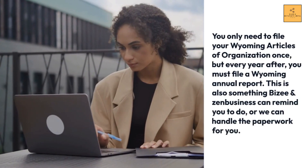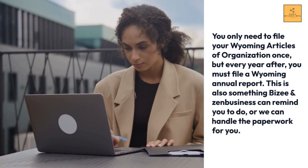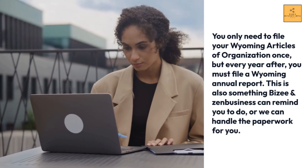You only need to file your Wyoming Articles of Organization once, but every year after you must file a Wyoming annual report. This is something Bizi and Zen Business can remind you to do, or they can handle the paperwork for you.